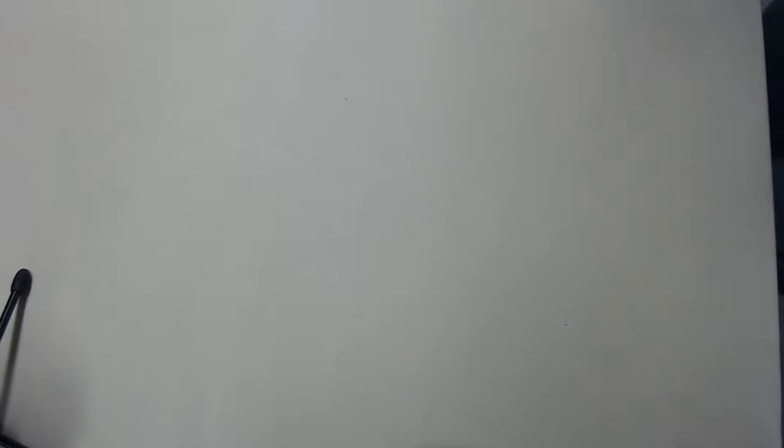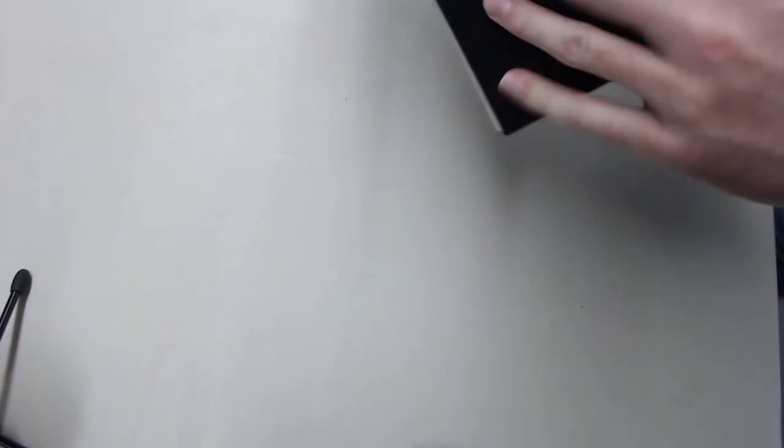Last up we have Batman: Arkham Asylum — the 30th Anniversary Absolute Edition. I decided to go for this one because the price was pretty good. This one was $37. I don't own this in an oversized format, so for me this was the easiest purchase I made on this order because I enjoy the story so much. The art is hard to explain — it's not like the best you've ever seen, but it's very eerie for comic art. It's not something you see every day. Here's the actual hardcover book inside.